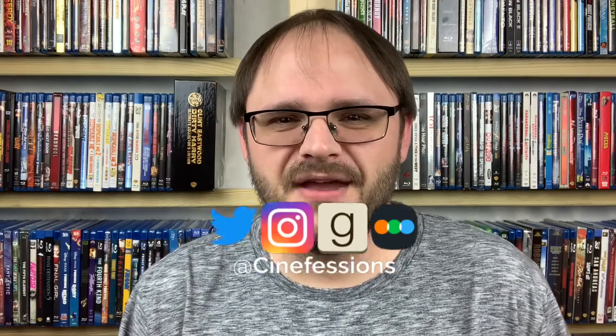Hello everybody, my name is Brandon. Welcome back to the channel. I know it was only a couple days ago when I posted my Dollar Tree haul from this past weekend, but the Dollar Tree was not the only place I was visiting.